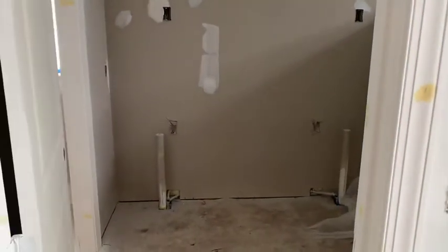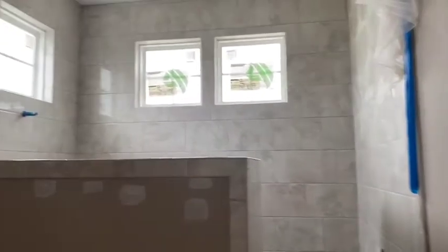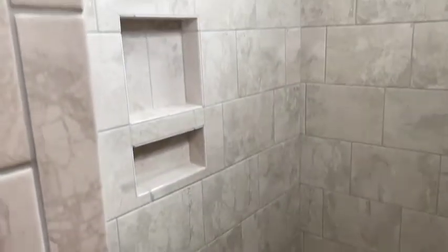You have a double vanity, a water closet with the linen inside, and then a Roman-style shower with a lot of natural light. The main closet is here — you can't really tell in the video, but it's really big.